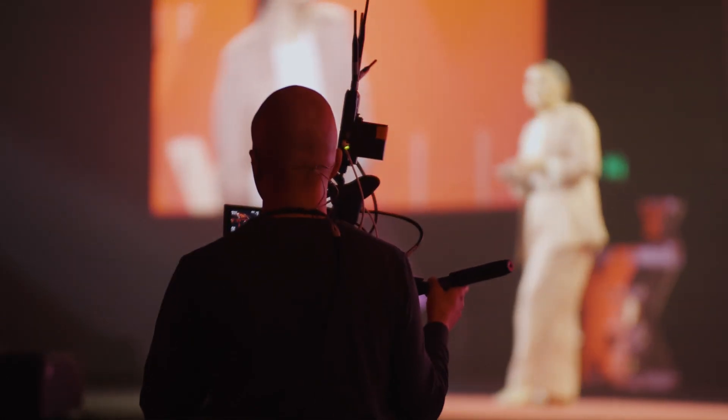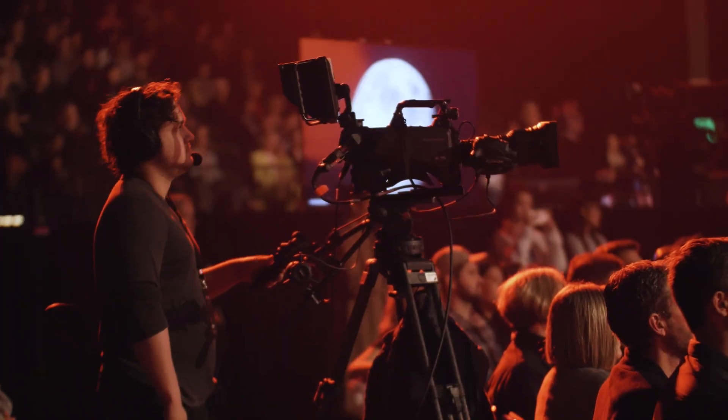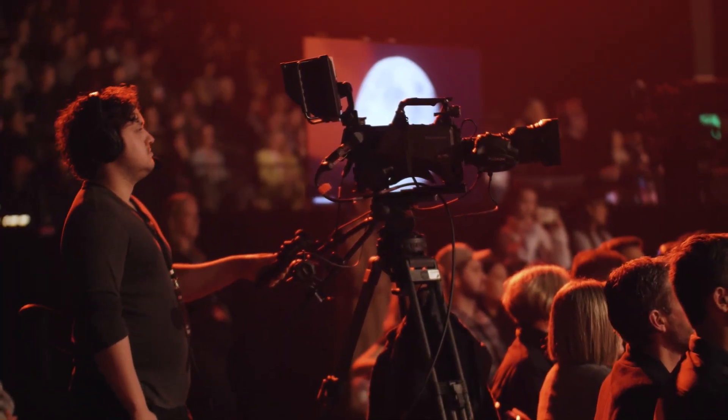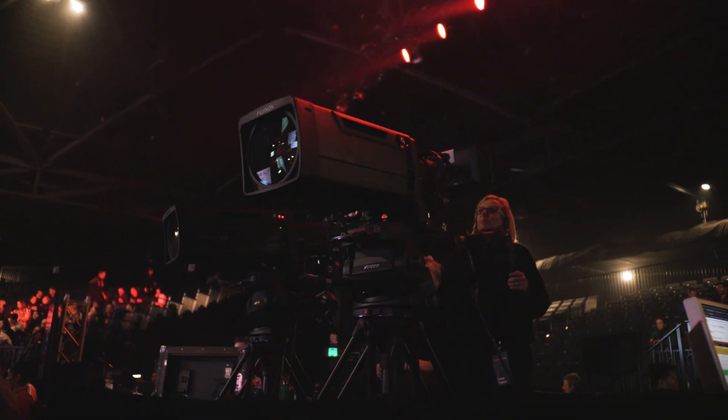To complement these amazing 4K cameras that we've invested in, it made no sense to be investing in HD glass. So right from the very outset we bought the Fujinon 4K Premiere series lenses, and recently we've added to that collection by adding two of the UA 107 4K box lenses.